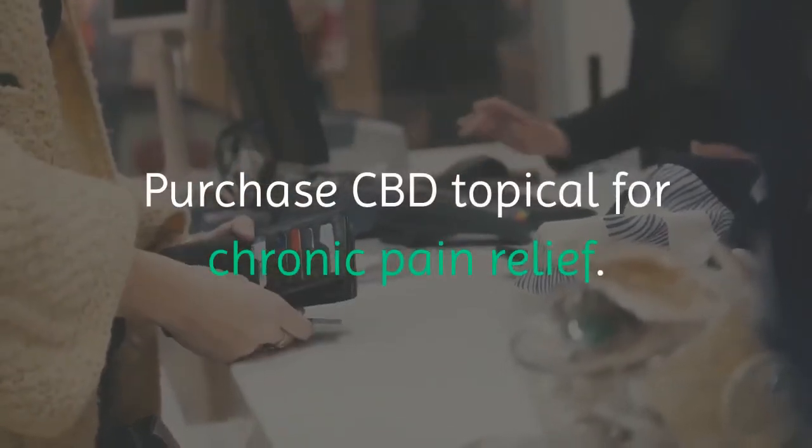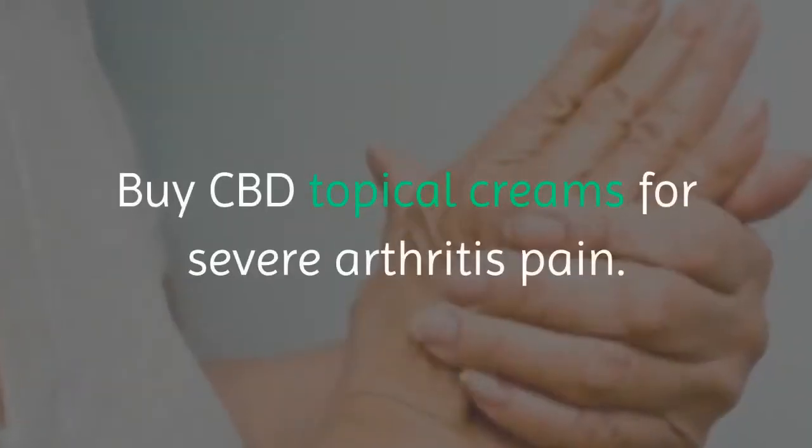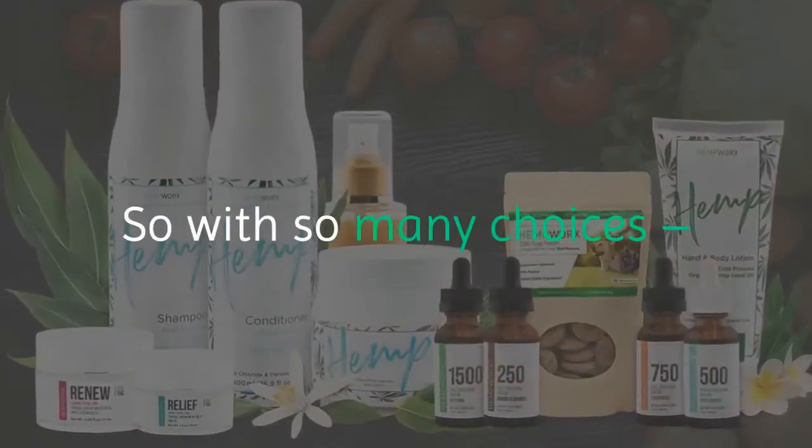You can purchase CBD topical for chronic pain relief, buy CBD topical for severe back pain, and buy CBD topical creams for severe arthritis pain. So with so many choices, two things come to mind.